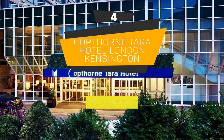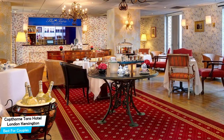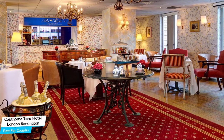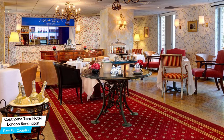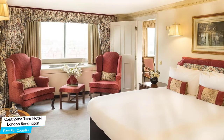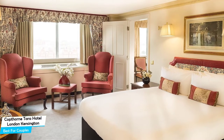Number 4: Copthorne Tara Hotel London, Kensington – Best for Couples. If you're looking for a honeymoon getaway or want to spend some nice time with your significant other, then you need a hotel that has a lot of things to offer. An ideal hotel for couples would be one that has cute rooms, great views, relaxing areas, and of course, great food. The Copthorne Tara Hotel has all of that.